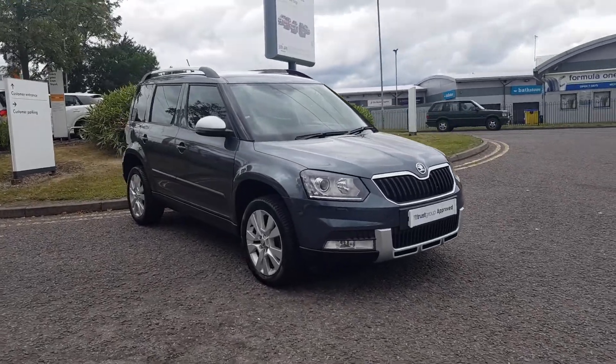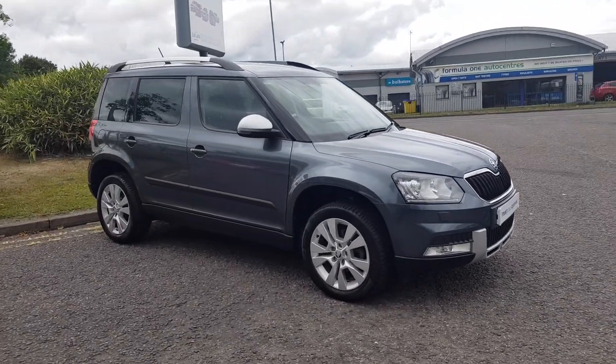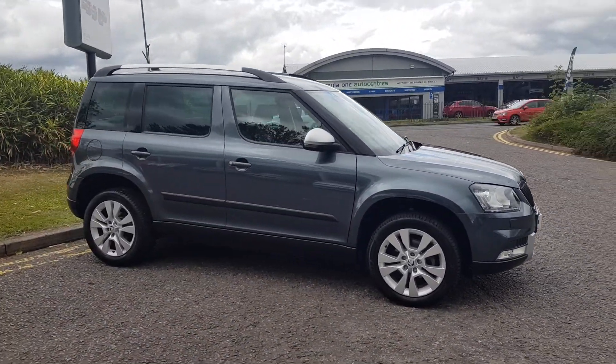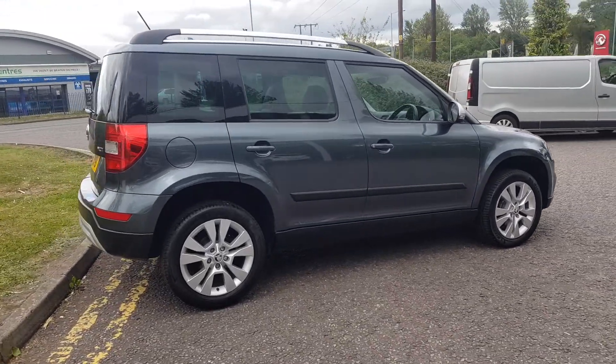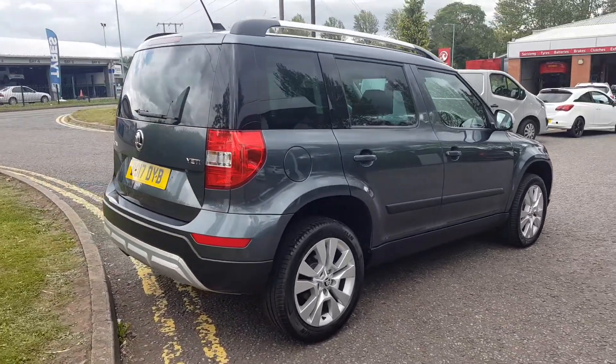Thank you for viewing this lovely Yeti here at Truskoda in Reddy, which is part of the Trusk Group approved programme. This gorgeous Yeti is finished in grey metallic, medium to dark grey.